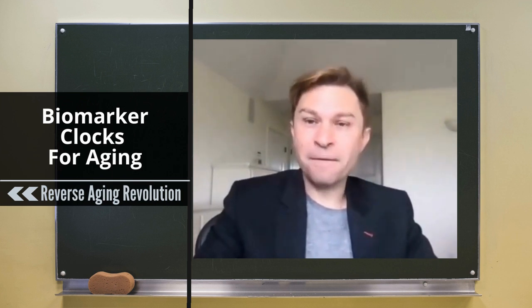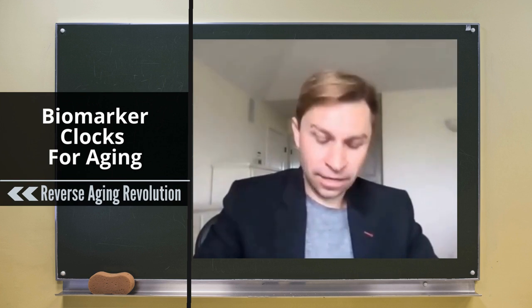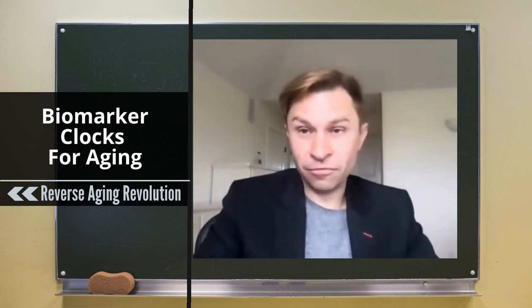Go back 15 years ago — we had nothing. All we could do is just say, yeah, that animal or that person looks old and they don't walk very fast. But now we have these quantitative ways of measuring aging, which means that we can make much quicker progress in understanding how to delay it, slow it down, and even reverse it.